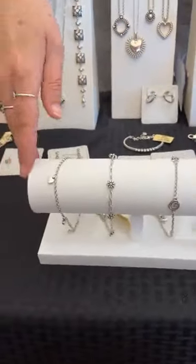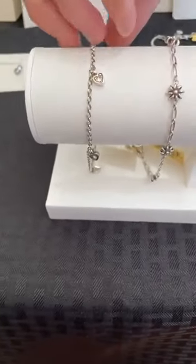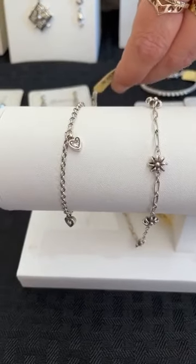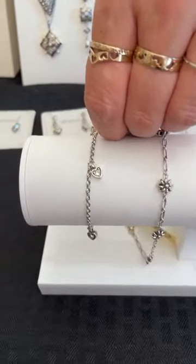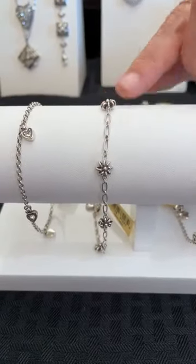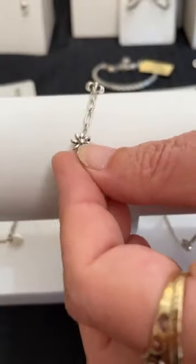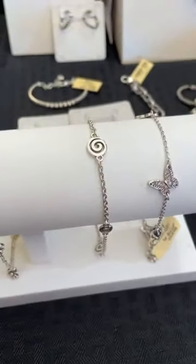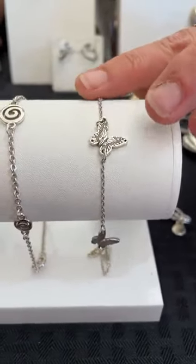Last but not least — new anklets! We have the Meridian anklet with hearts at $48. Anklets have been blowing up and as fast as we get them in they sell out — we're getting six of each but they may be pre-ordered before we even receive them, so if you want it get on it. The Daisy Chain anklet is $48 — it's three-dimensional which is really cool. The Vertigo anklet is also $48. The Solstice anklet is $48 as well.